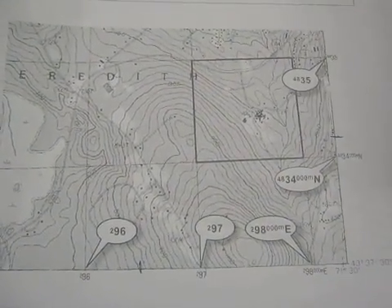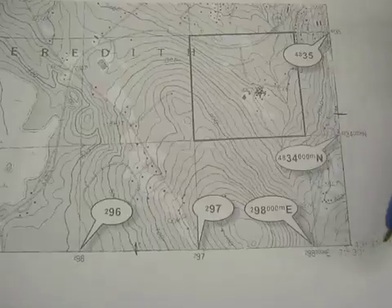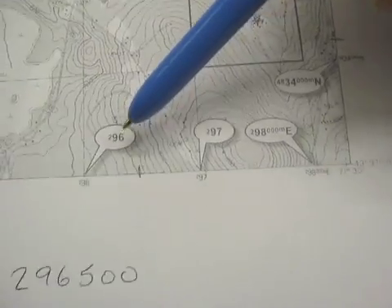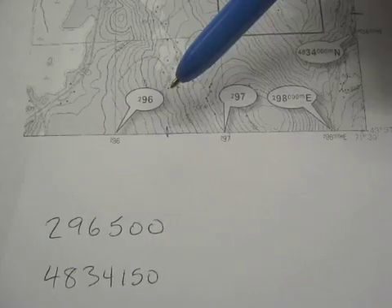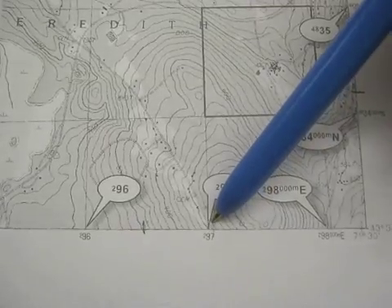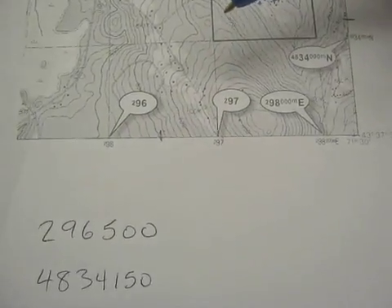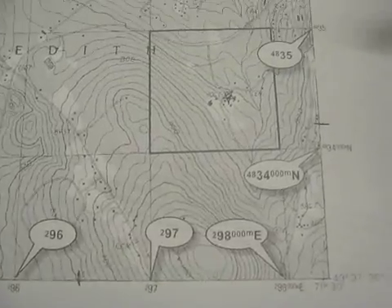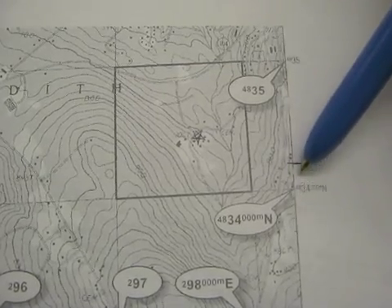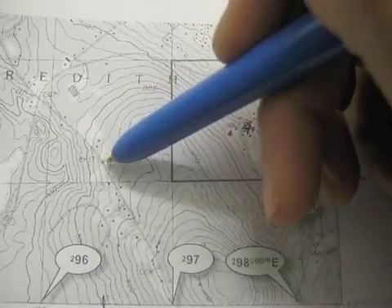Now let's look at a map and determine some UTMs. Here's an idealized map with UTMs highlighted — those are the numbers around the edges of the map that aren't latitude and longitude. To find the location 296500, here's the 296 line and the 297 line, so 2965 would be halfway between these — I've made a mark there. The second number, 4834150: on this side we have 4834 and 4835, so 48341 would be right about here. Then I connect where these two lines come together, and this is that location.